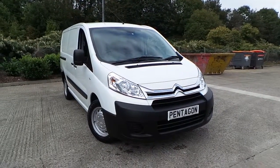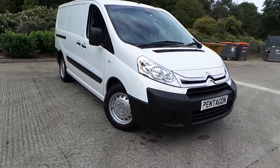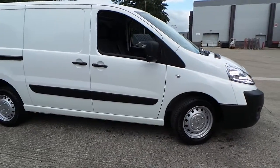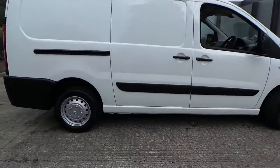Welcome to this vehicle presentation here at Pentacon Citroen. Today we have for you a 66 plate Citroen Dispatch. It's a 2.0L HDI L2 H1 Enterprise, finished in white.